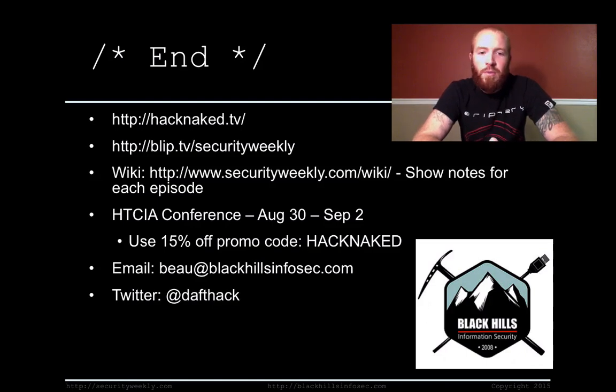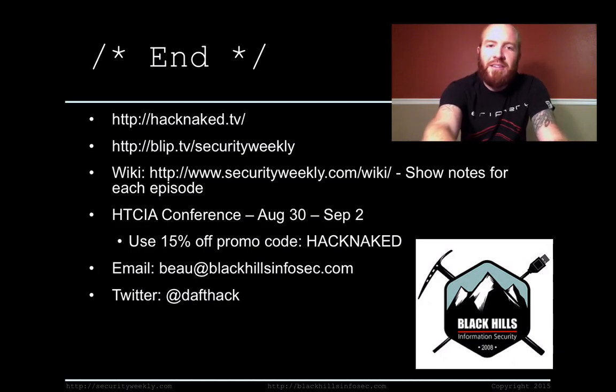If you want to contact me, my email is beau@blackhillsinfosec.com. If you wish to hit me up on Twitter, I am @daptack. Have a great weekend — talk to you later.